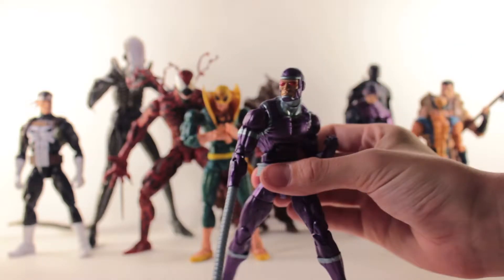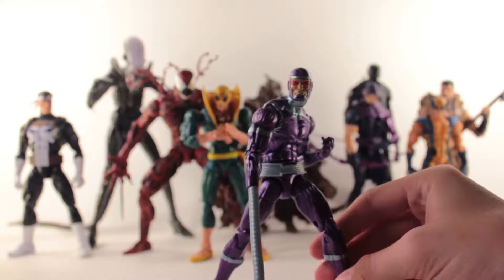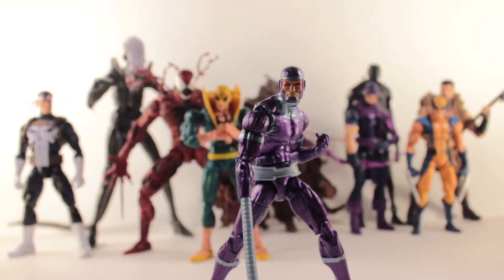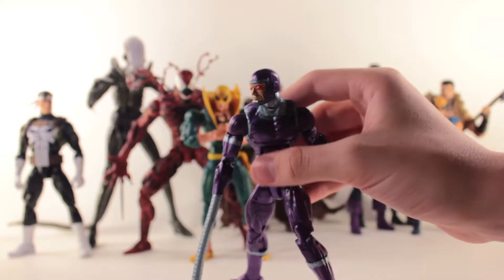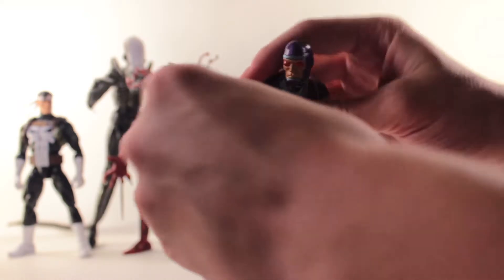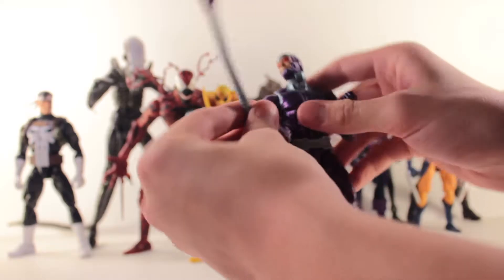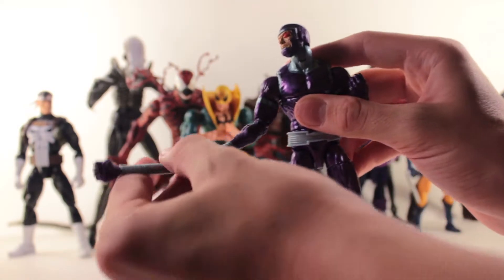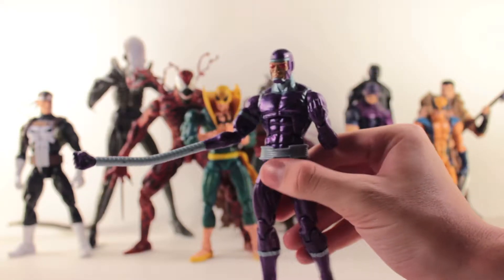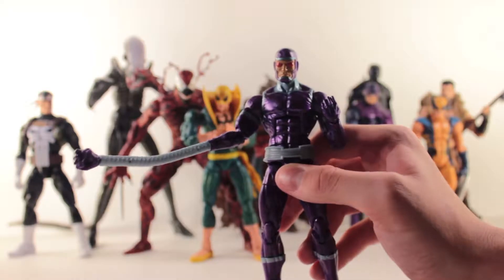Next up, I got the Marvel Legends Machine Man on eBay, for about $5 brand new from Hasbro Toy Shop. I actually really like this guy. It's the Bucky Cap mold again, but I really love the accessory of his arms — the bendy wire. I've gotten some pretty sweet shots with him. Really a good figure, and definitely not worth the $20 retail, but for $5 I could not pass this guy up.